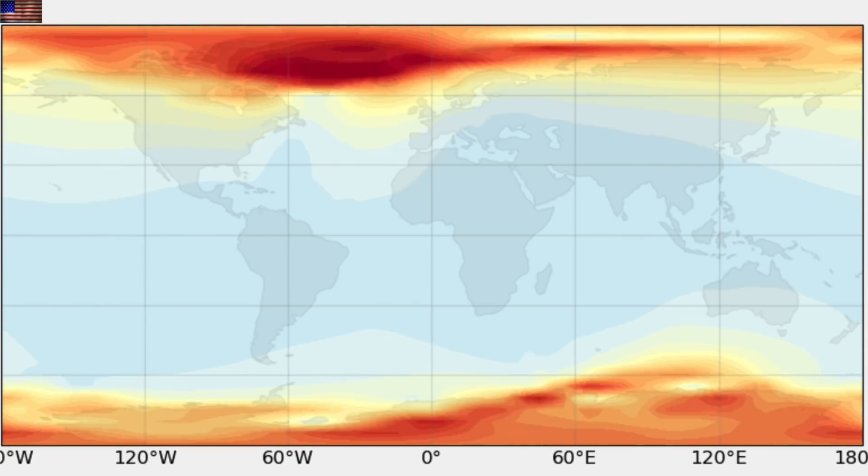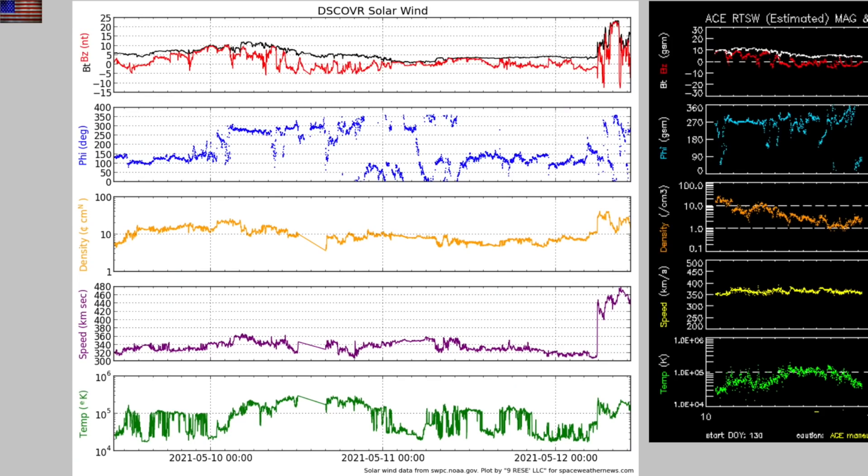Little perturbations all over, and induced ground currents at low levels — detectable, but nowhere near scary. In the early morning hours we climb to KP4 geomagnetic instability, and may creep up a bit higher into storm conditions as the day wears on, but again, minor storms as expected.